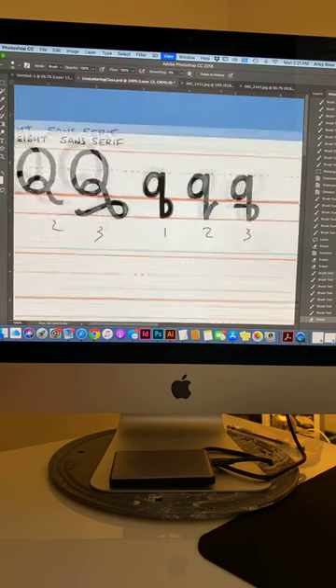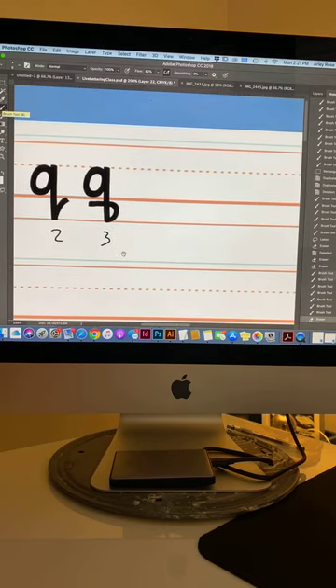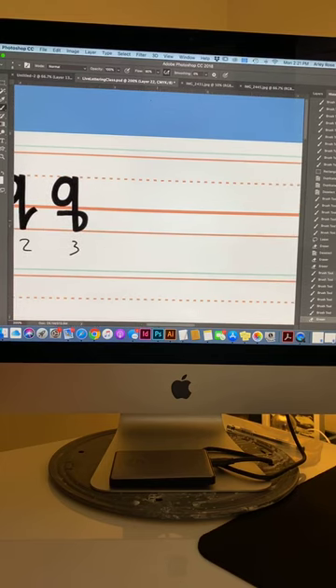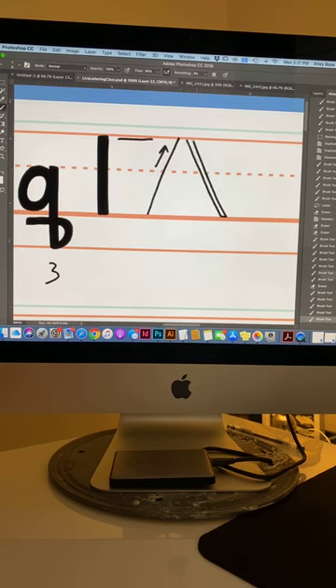Now we are going to do a sans serif with contrast — instead of making all strokes the same weight, we add a little contrast. The general rule: whenever you have an up-and-down stroke it's thick, anytime you have a crossbar it's thin. An upstroke to the right is thin, and a downstroke to the right is thick. That's the general rule, though we saw with M's and N's it's not always the case.